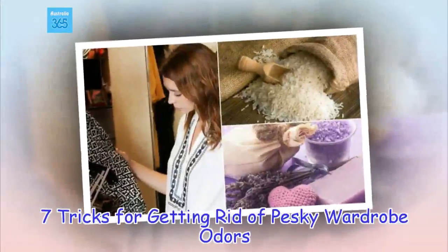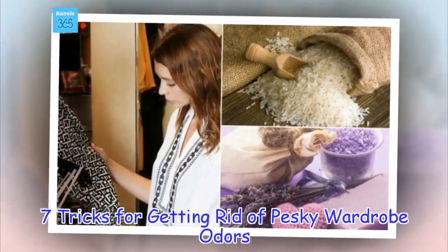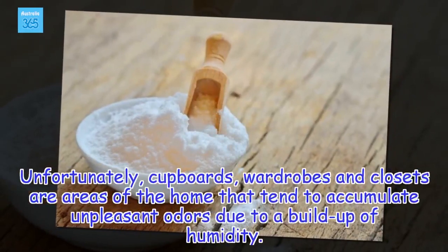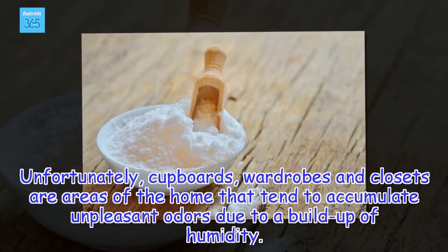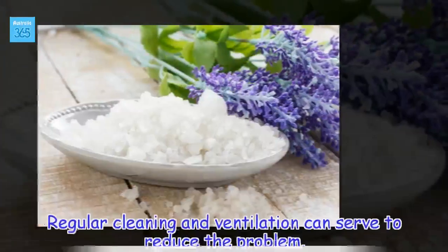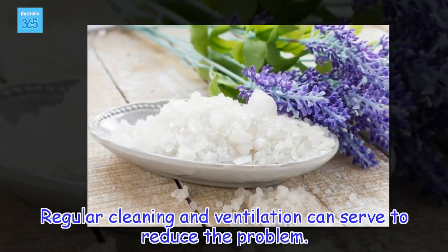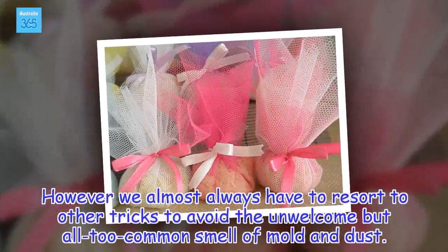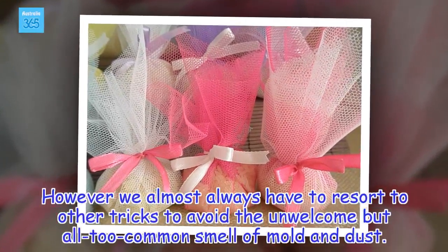Unfortunately, cupboards, wardrobes and closets are areas of the home that tend to accumulate unpleasant odors due to a buildup of humidity. Regular cleaning and ventilation can serve to reduce the problem. However, we almost always have to resort to other tricks to avoid the all-too-common smell of mold and dust.